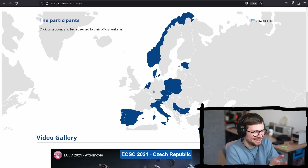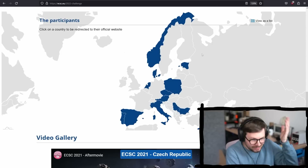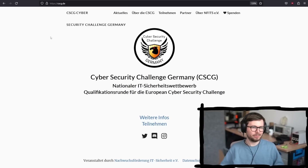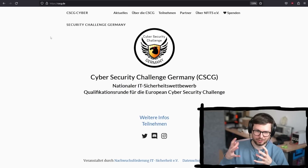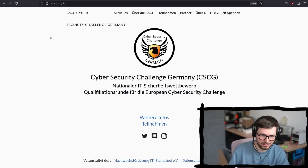I have no clue why Germany is not listed here. Evidently there is one happening right now, but maybe that's why it's important that I tell you. So how can you participate? Here's the website of the Cyber Security Challenge Germany, which is the German qualification round for the European Cyber Security Challenge.